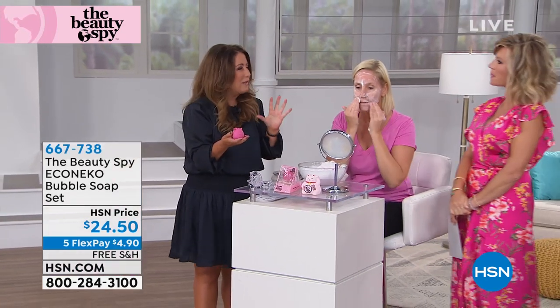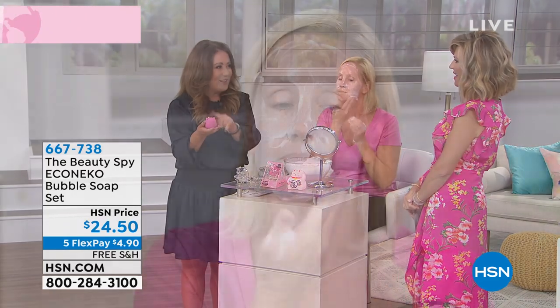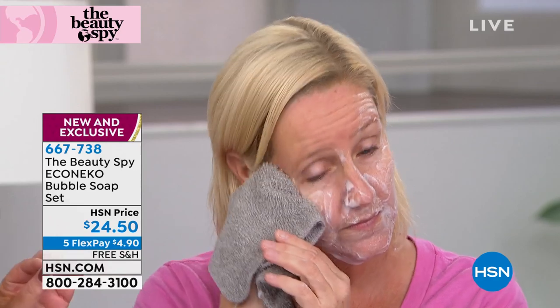Right now there are somewhere in the neighborhood of five million social media impressions on the lucky cat soap. And it's not just because it's cute — she's going to rinse her face and when you see that Korean beauty glow, you're going to be blown away. It's just a facial soap because it has so many anti-aging ingredients infused in it. It's going to give your skin an even radiance — dewy, hydrated skin.